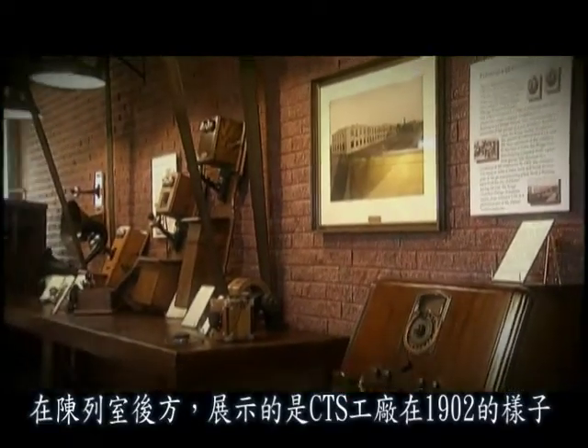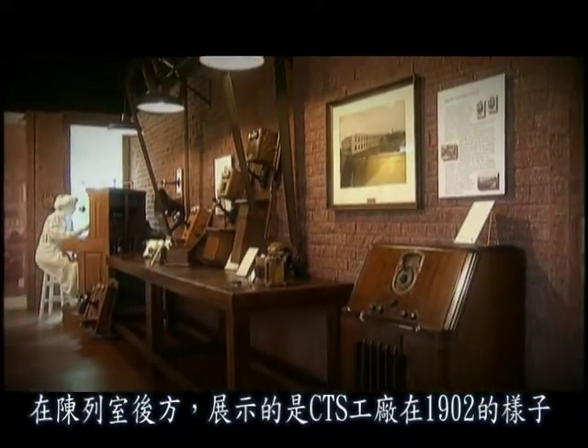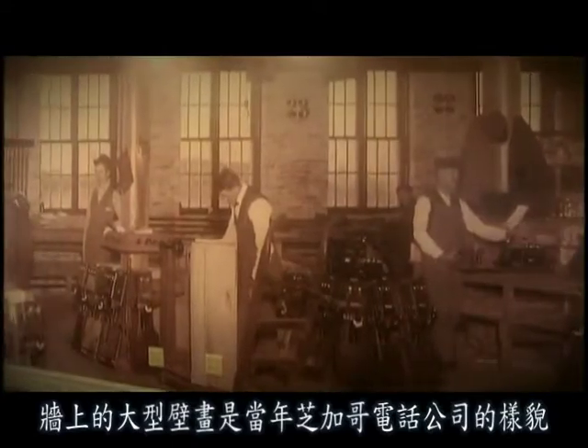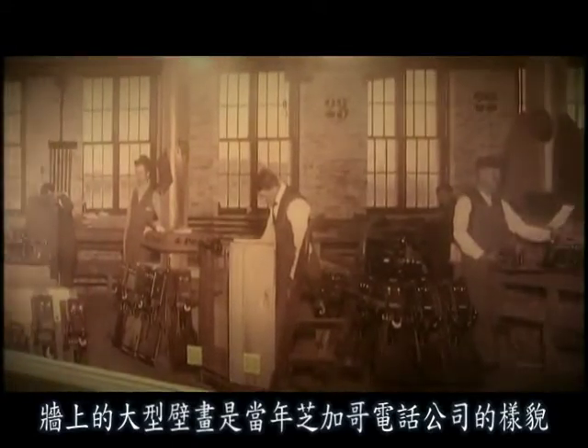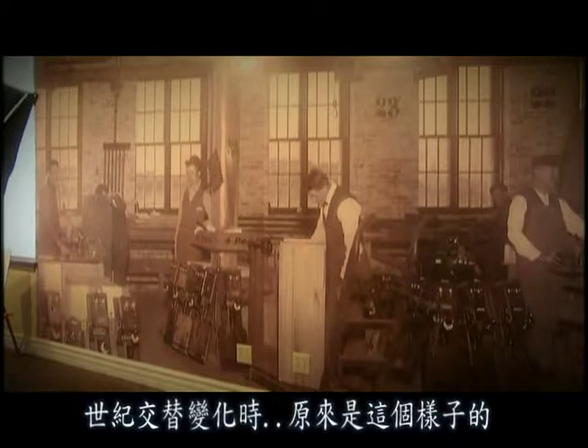Displays along one end of the room represent the CTS factory as it would have looked in 1902. A large wall mural of the original Chicago Telephone Supply factory gives the visitor a sense of what turn-of-the-century telephone manufacturing must have been like.